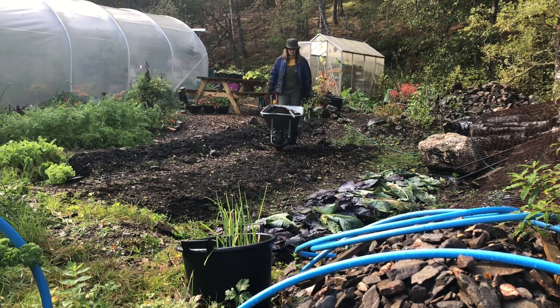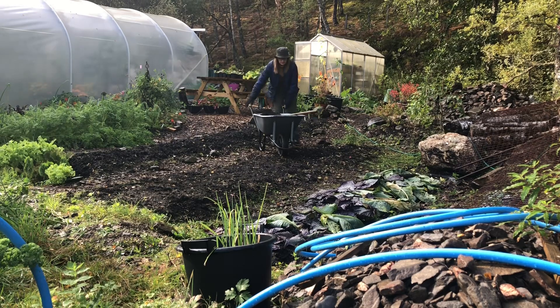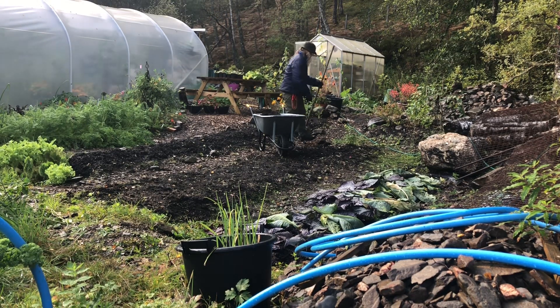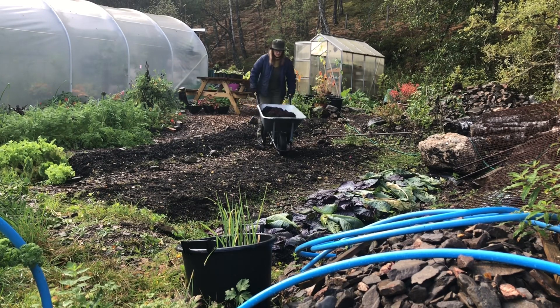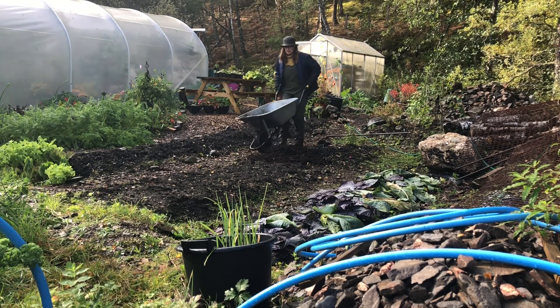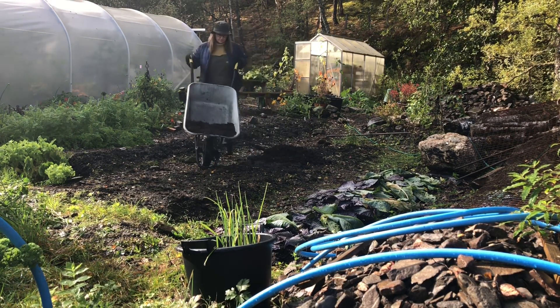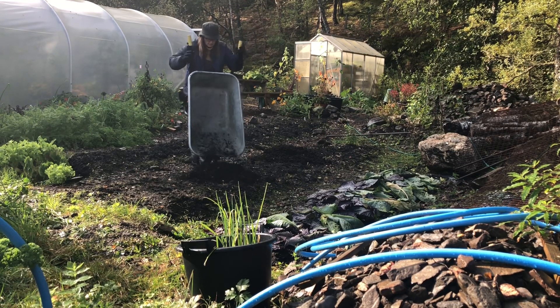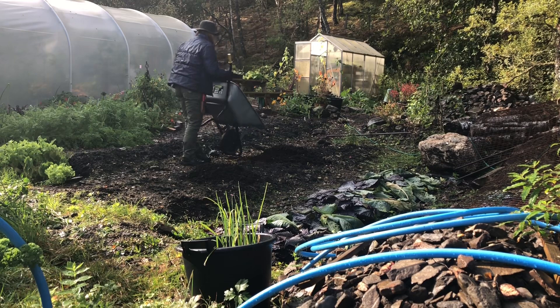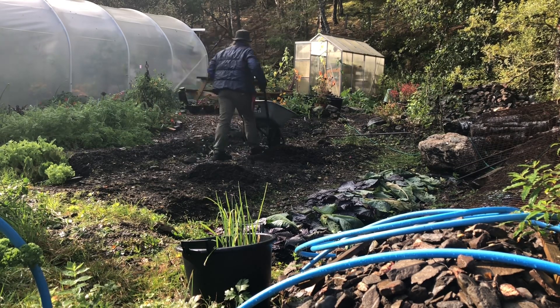As part of our no-dig approach to the garden, I'm adding a couple of inches of homemade compost on top of the garden bed which I will plant directly into. This is when you can really see, by making your own compost, how much money you save and how much waste product could have been going to landfill.